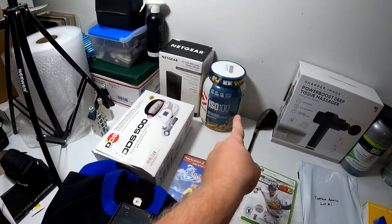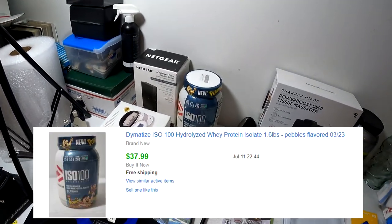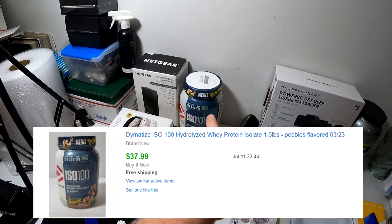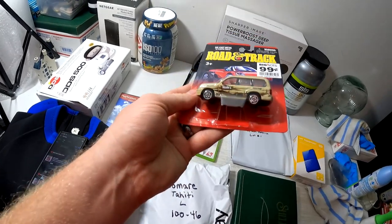Domin8 ISO 100 Hydrolyzed Fruity Pebbles protein powder — I just got this last Friday, we got it for seven bucks from Black Friday Deals, and it sold for $38 free shipping.